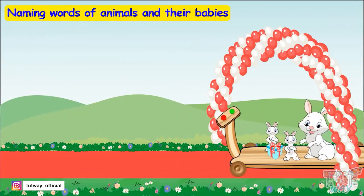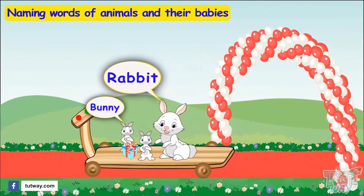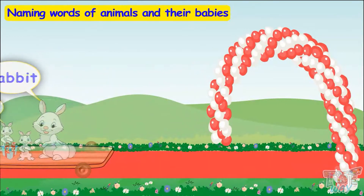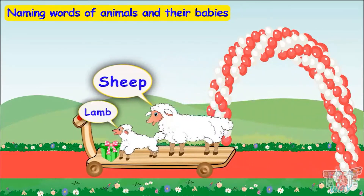Here comes a very cute friend — rabbit! It has come with its two little babies, called a bunny. Here comes a white fleecy sheep, and the young one of a sheep is called a lamb.